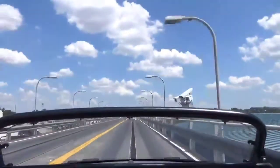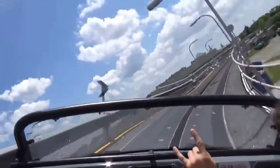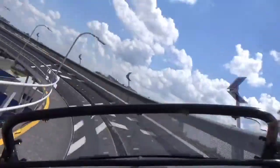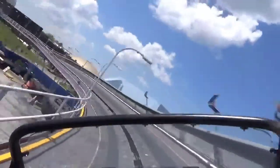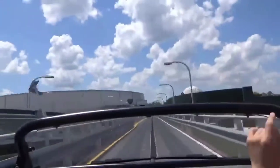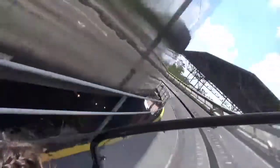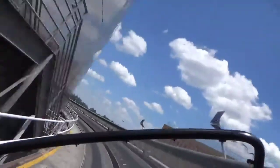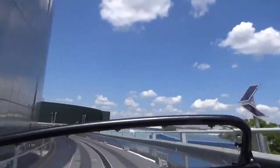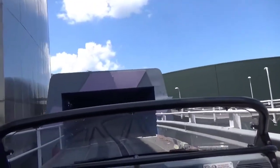Drive! Yeah! Woo! 55. Let's go! Oh, you're so bad. That was awesome. That was amazing.